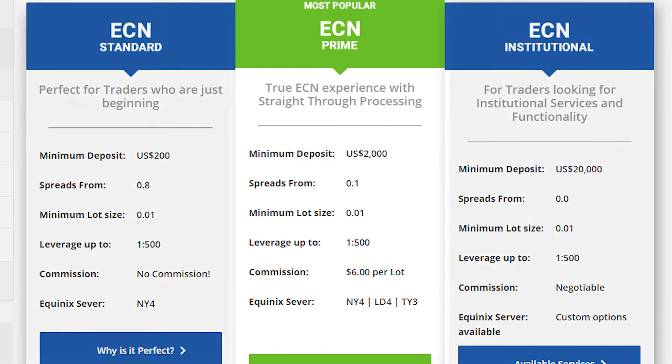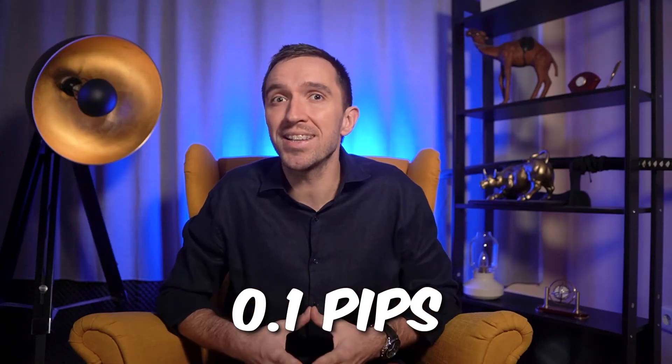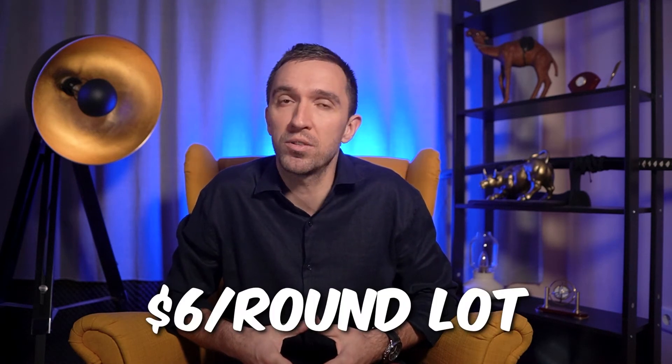The ECN Prime Account is suitable for experienced traders and it requires a minimum deposit of $2,000. It offers spreads starting from 0.1 pip and it comes with a commission of $6 per round lot.